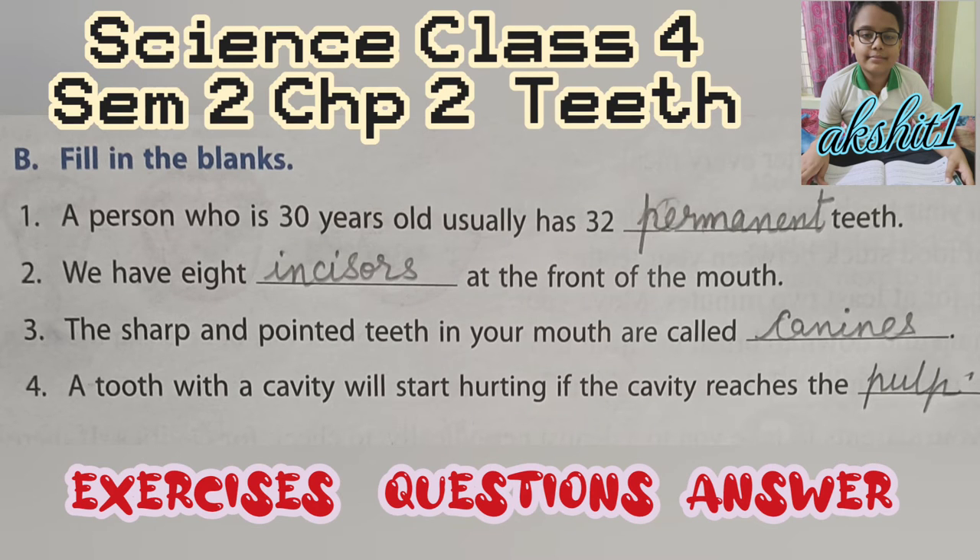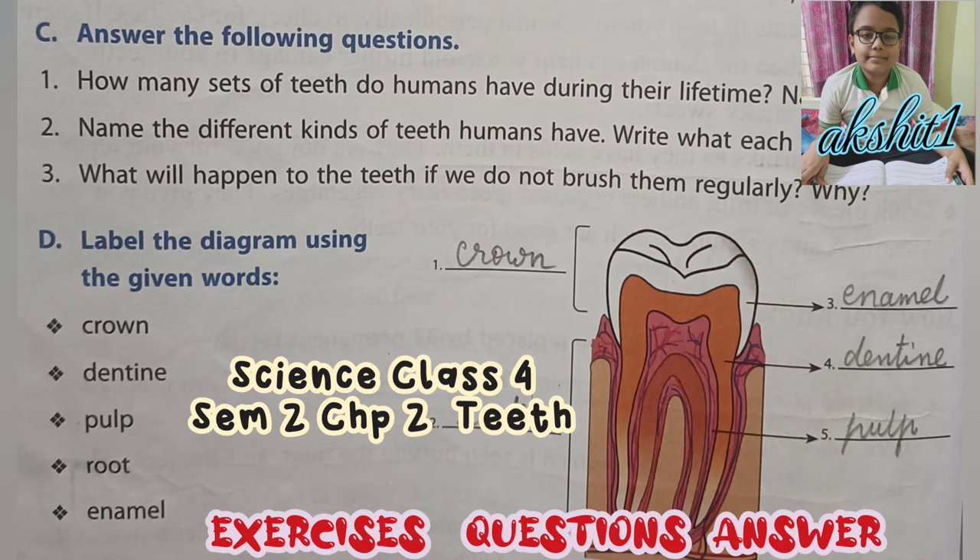Fill in the blanks. First, a person who is thirty years old usually has thirty-two permanent teeth. Second, we have eight incisors at the front of the mouth. Third, the sharp and pointed teeth in your mouth are called canines. Fourth, a tooth with a cavity will start hurting if the cavity reaches the pulp.